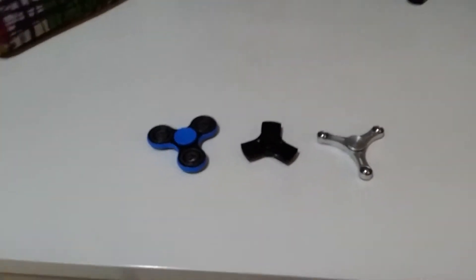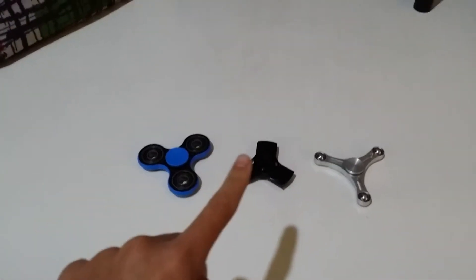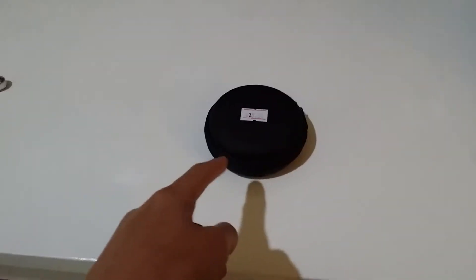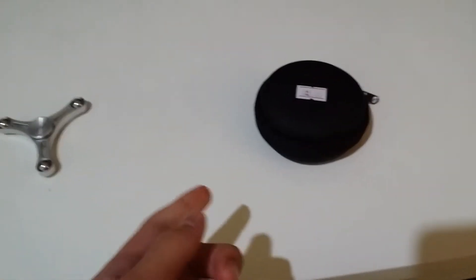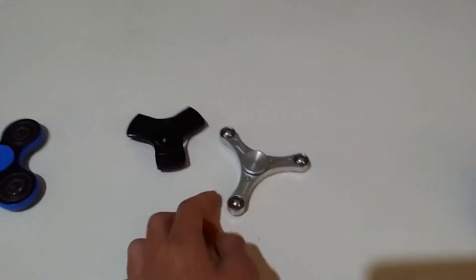So I have three fidget spinners, but there is one more that you haven't seen yet. If the thumbnail shows a picture of it, you'll probably know how it looks. This is going to be amazing — it's one of the rarest ones, and as you can see by the title, you already know how many sides it has. It's very different from my other fidget spinners, which are three-sided.